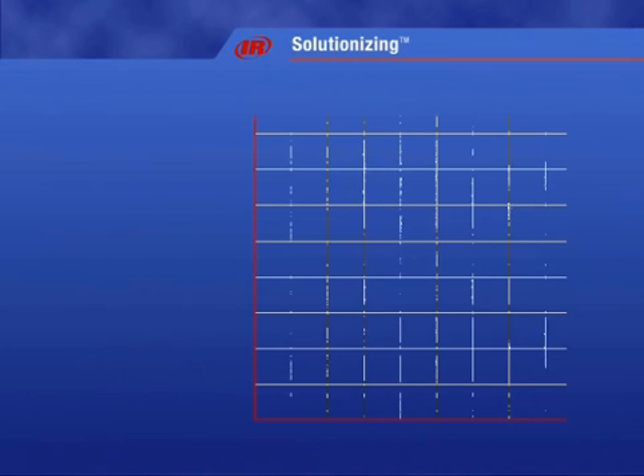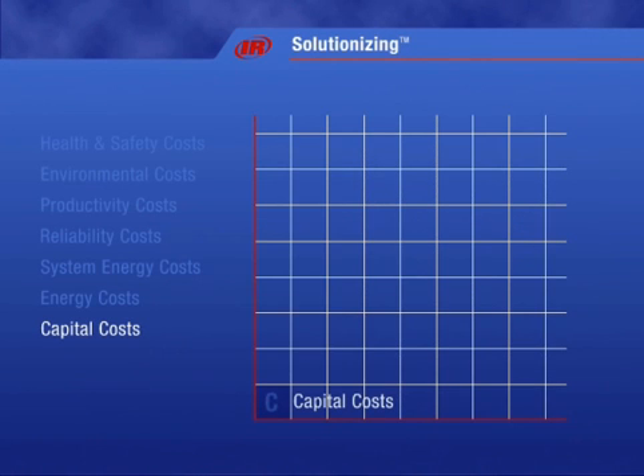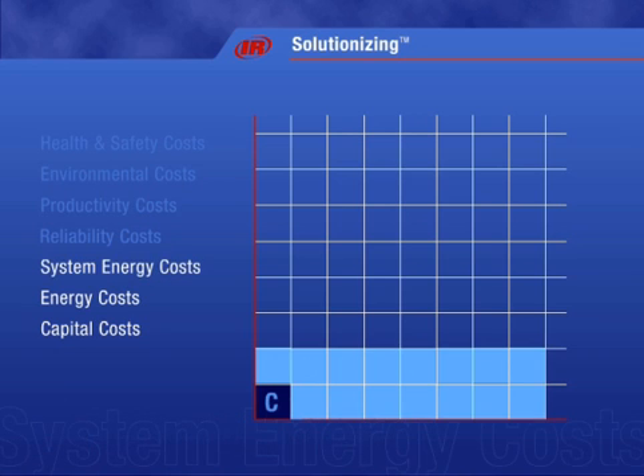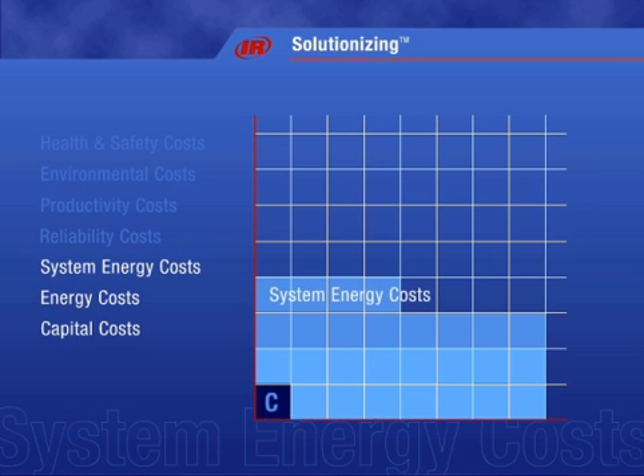Traditionally, every industry evaluates the cost of air on the capital costs of an air compressor, and most include the energy consumed by an air compressor. But owning and running a piece of equipment is just the beginning. The efficiency of the rest of the air system is an equally important part of the equation.